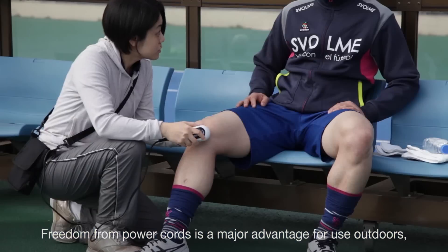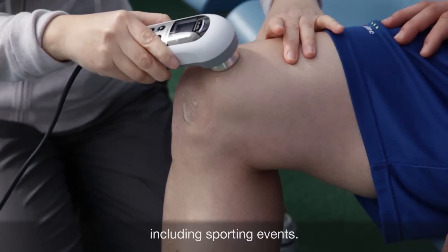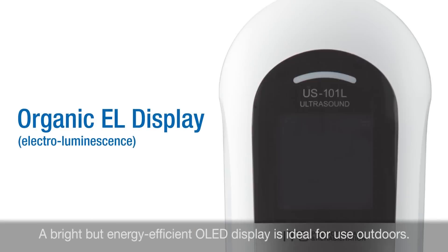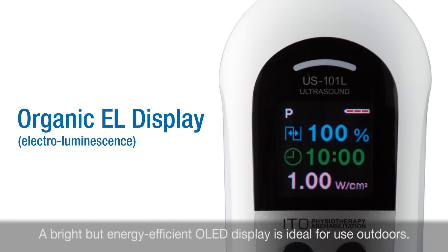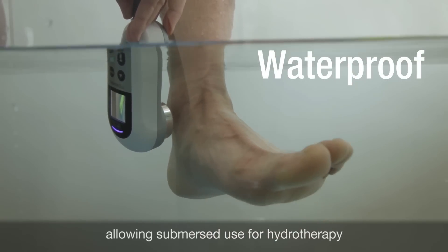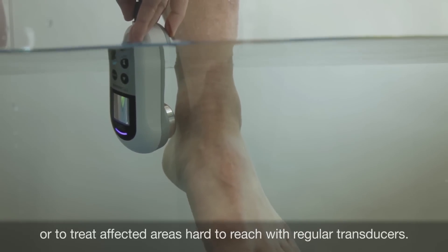Freedom from power cords is a major advantage for use outdoors, including at sporting events where athletes can be treated on site. A bright but energy-efficient OLED display is ideal for outdoor use. The unit is also waterproof, allowing submersed use for hydrotherapy or to treat affected areas that are hard to reach with regular transducers.